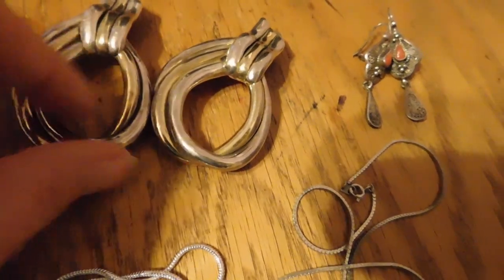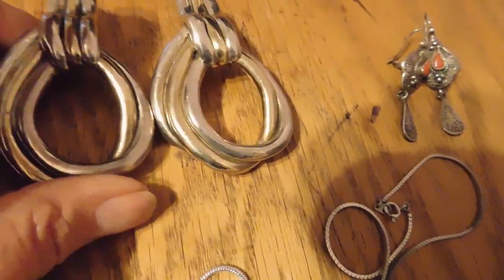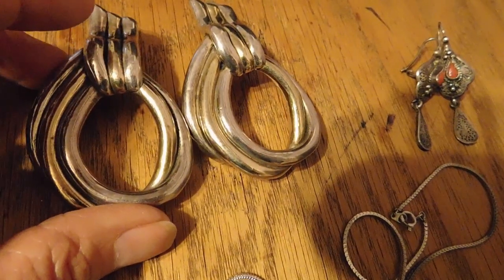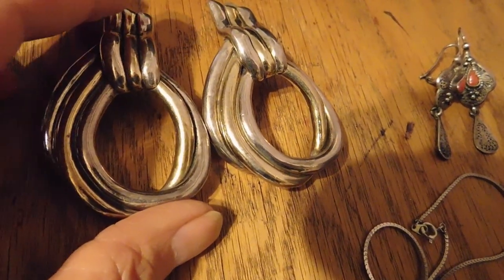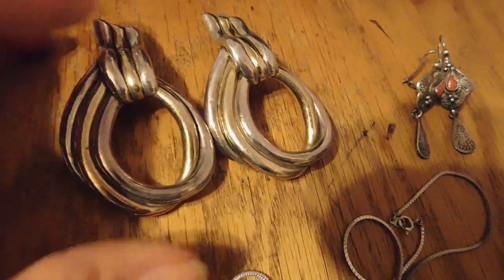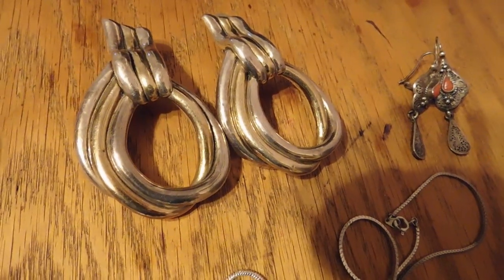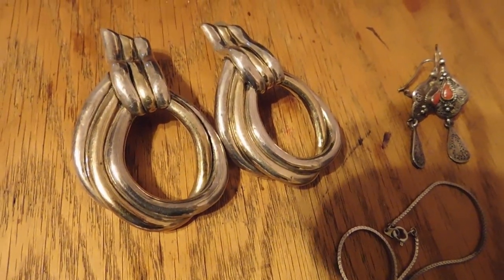And lastly we have these enormous door knocker-style earrings — they have to be 1980s. They are signed but I couldn't read the mark very well. They're really cool, kind of modernist looking and fun, and those sold for $38.